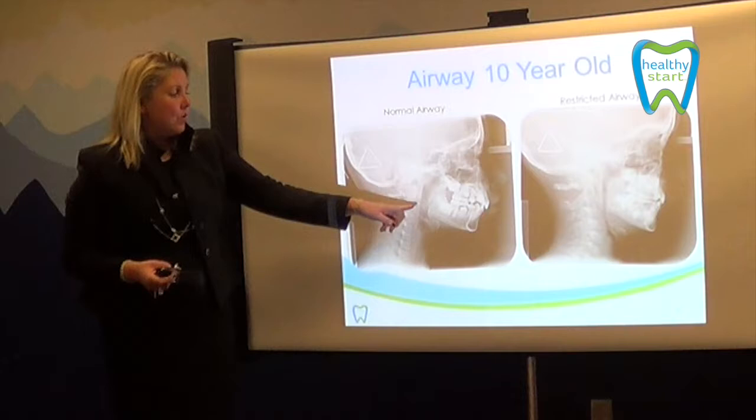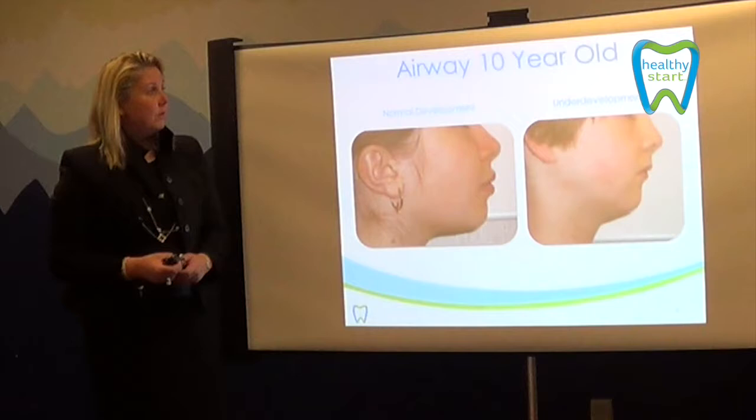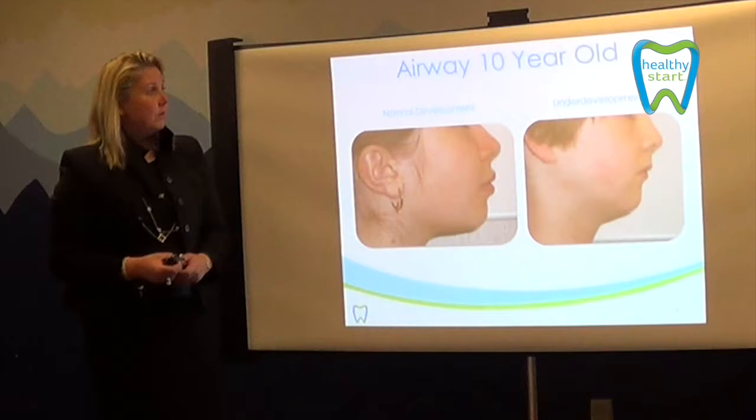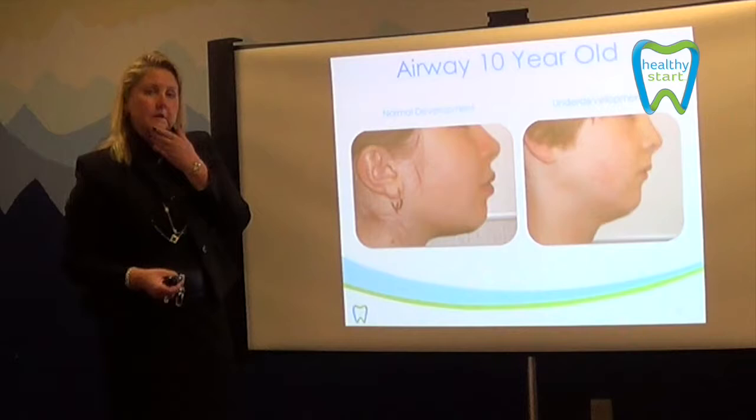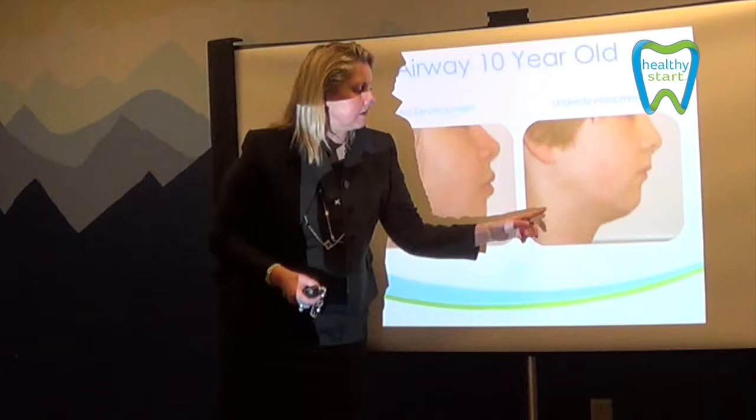When we look at the treatment, we're looking to alter and encourage that development — remember, forward and down. Looking at the airway of a 10-year-old, you see what we call that funnel shape of the neck, which basically means the lower chin is dished. We see that very frequently in our children, and it just means the lower jaw has not been developed. That lower jaw is pushed back, and obviously what's compromised is the airway.